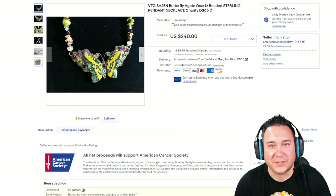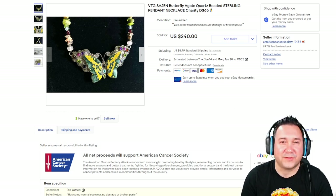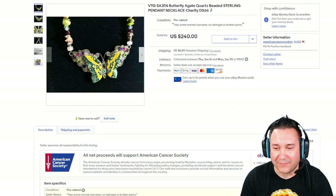Do not adjust your television sets. It is I, going to do another What's Sold on eBay video on behalf of the American Cancer Society.